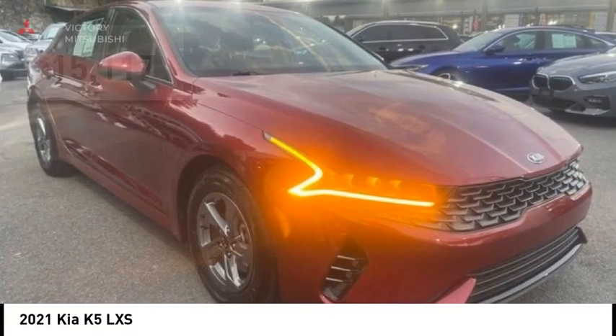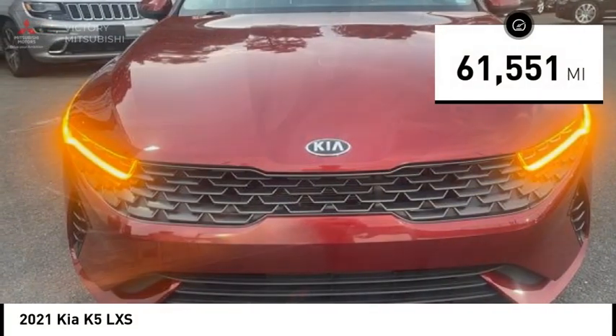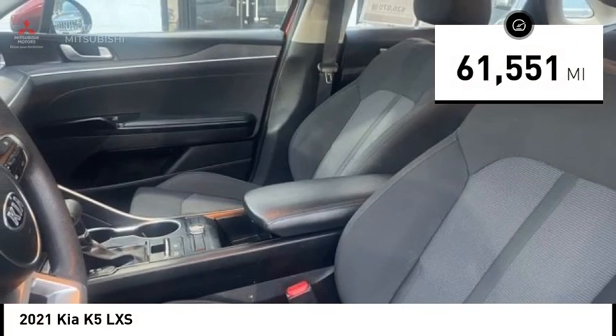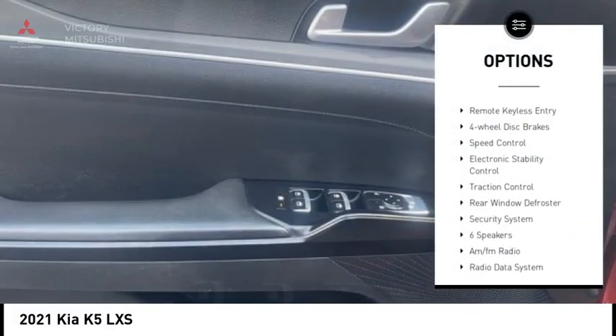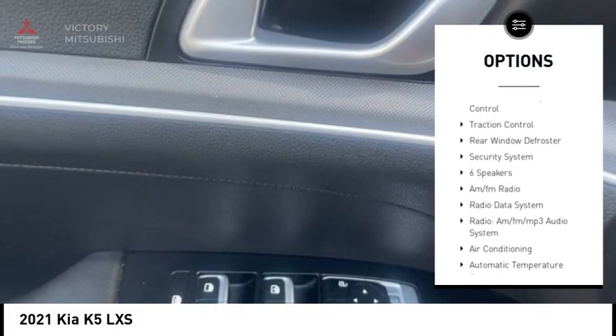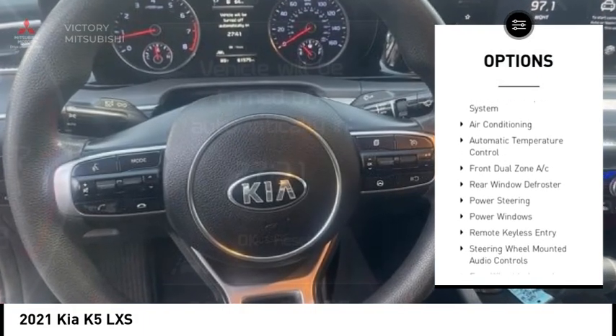It is priced below twenty thousand dollars and has less than sixty-five thousand miles. Here are some of this vehicle's great options: alloy wheels, brake assist, remote keyless entry, four-wheel disc brakes, speed control, electronic stability control.